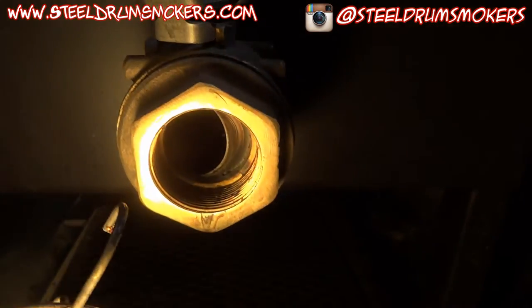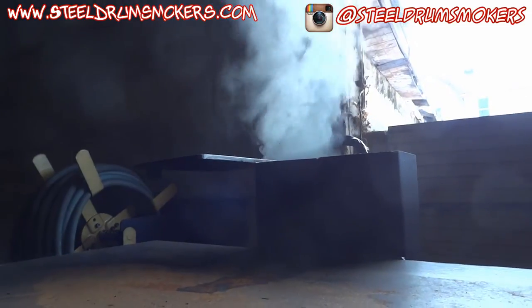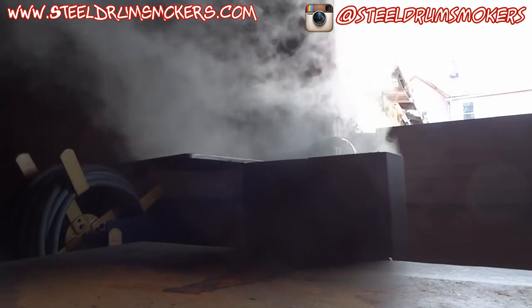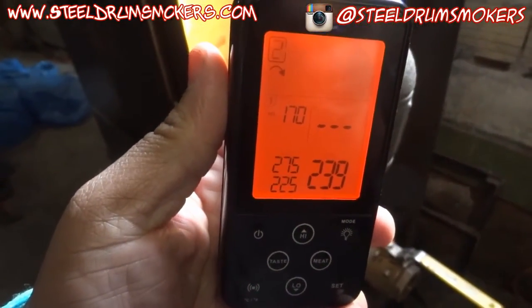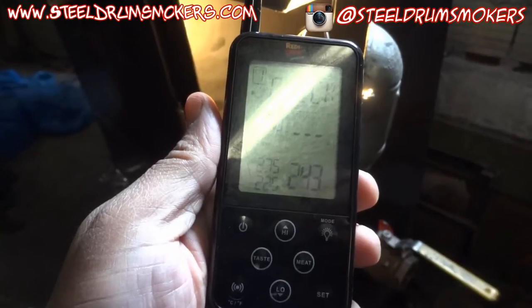My temperature has dropped. All I did was crack the intake tube — that's three-quarters open. Now watch this: open it all the way back up and it won't take 60 seconds before it starts to draft correctly. There it is — no more back draft. And proof: my temperature is going up. 239... 243... 254.